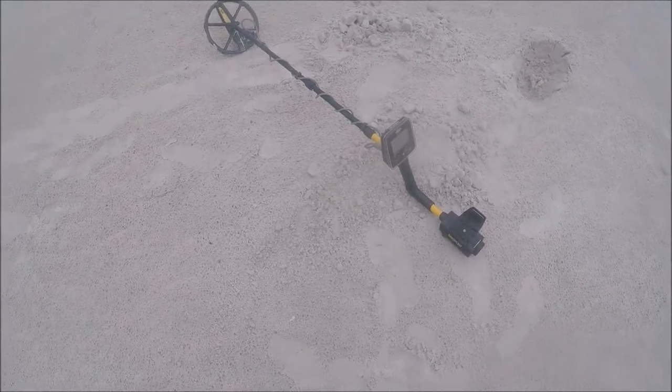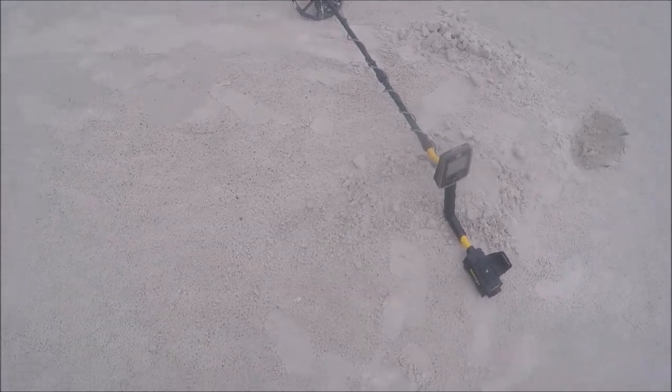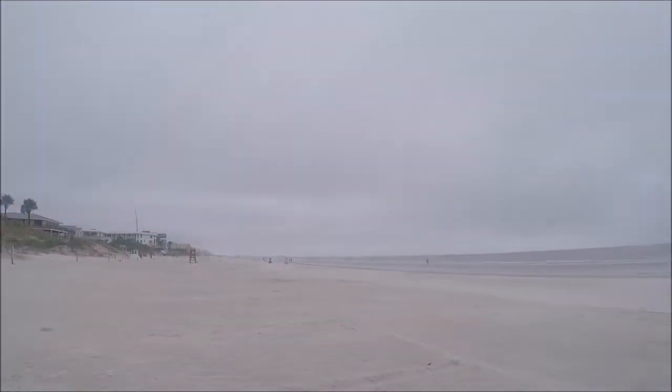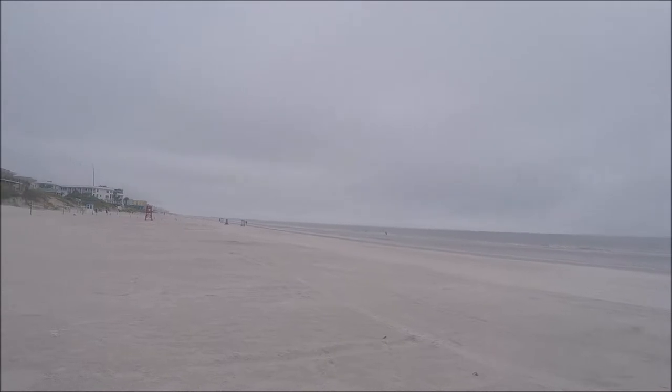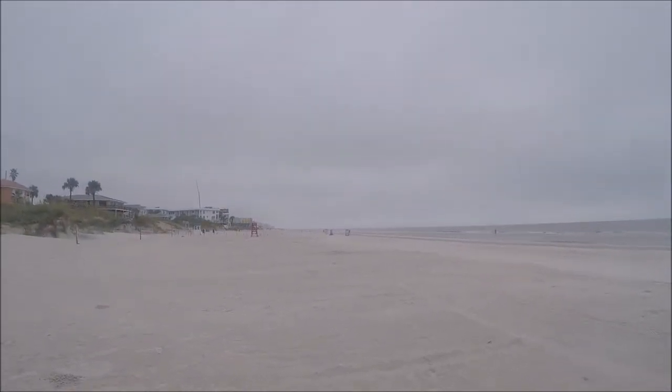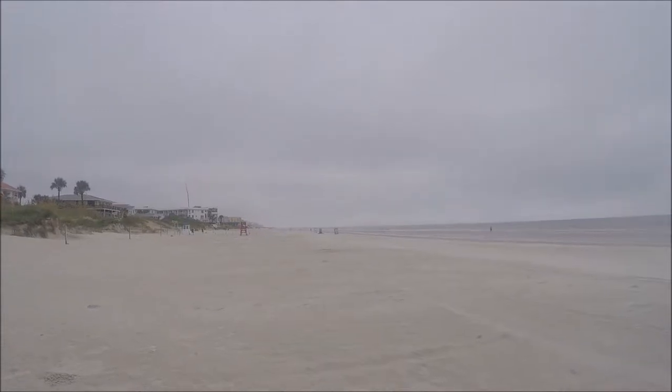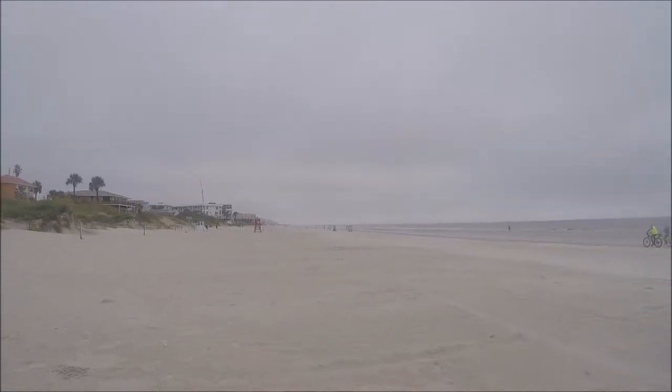The sun went away a couple of hours ago and it's been nothing but overcast. Feels like it's getting ready to rain soon. I'm trying to finish this last half-mile stretch I'm doing.